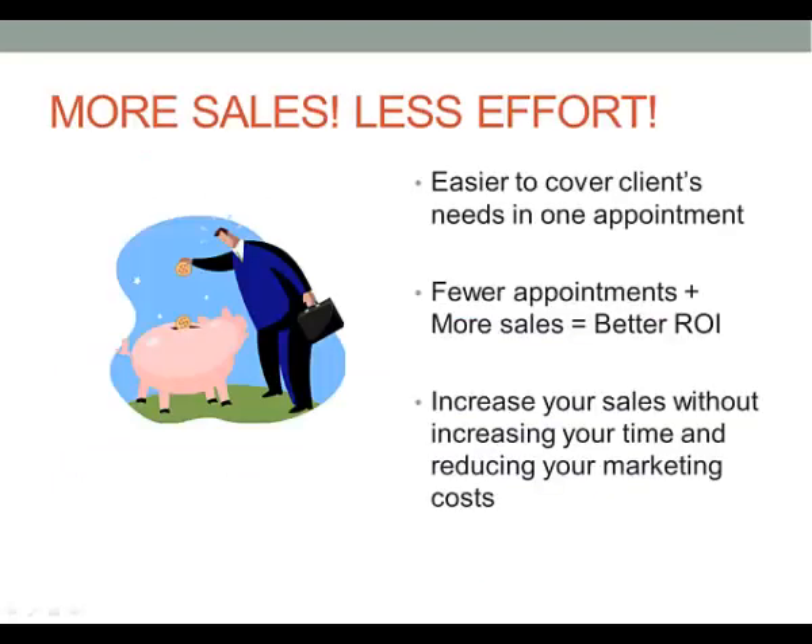As agents, we know it's easier to cover a client's needs in one appointment, because fewer appointments with more sales equals a better return on investment. So we're going to increase our sales without increasing our time in the field and reducing our marketing costs — and we do this by cross-selling.